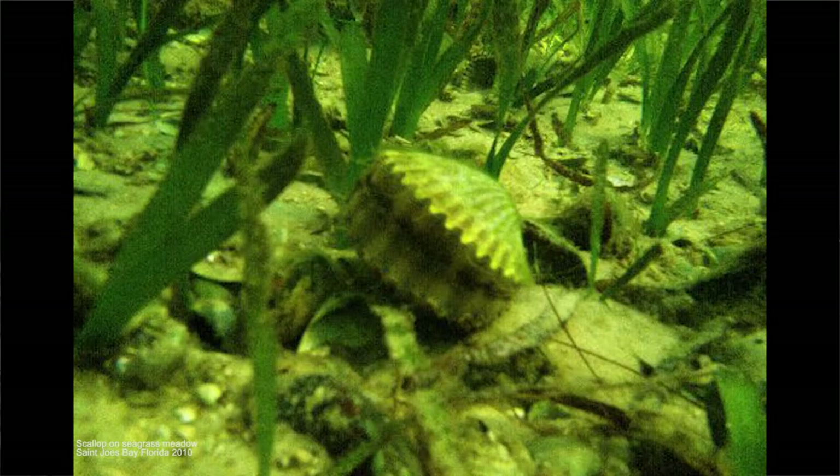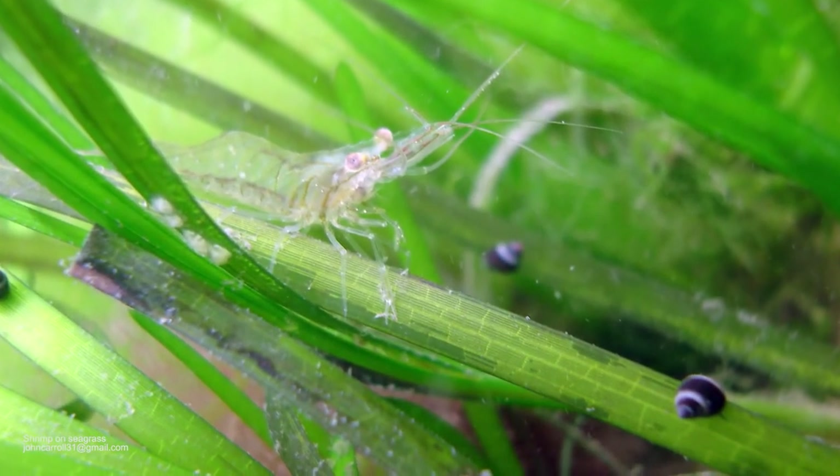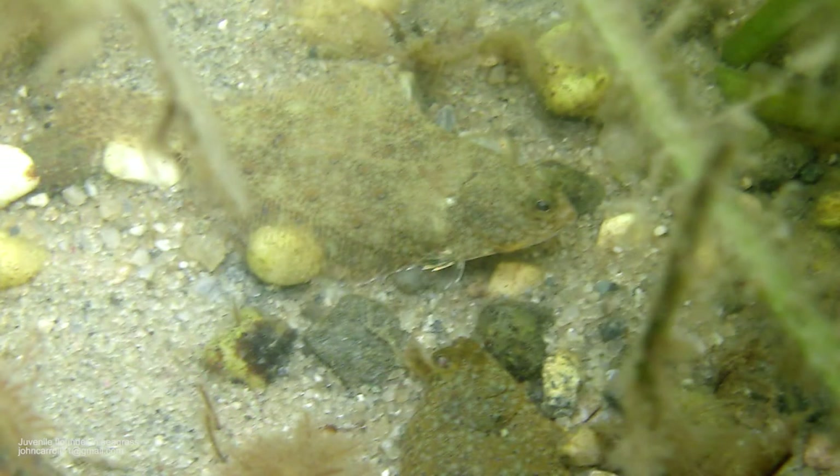When they get to a certain size, they drop off the eelgrass, and that's when they start to swim through it. The eelgrass is an important habitat that provides protection from predation. We also have a lot of other species that use this habitat, such as shrimp, crabs, and small fish, and it provides important protection from predators.